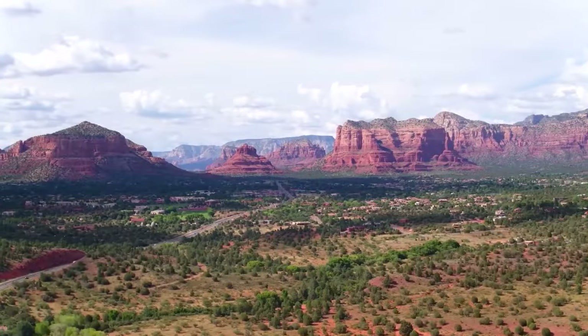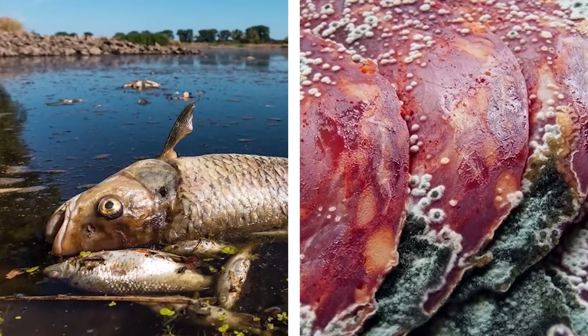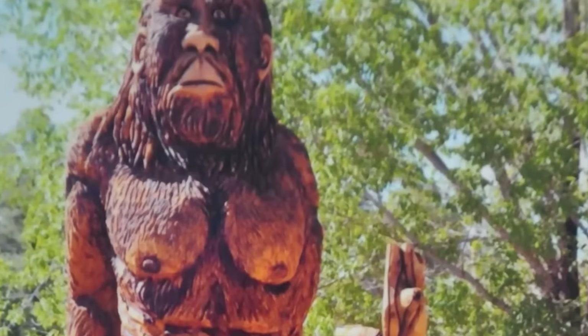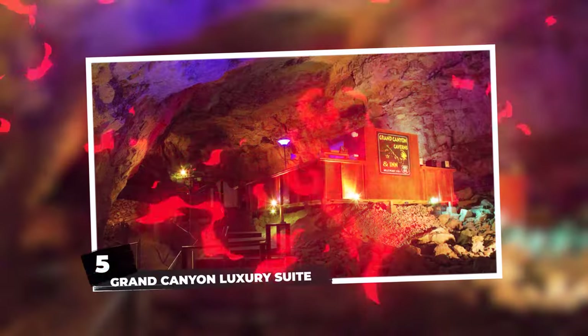Anecdotal reports describe this elusive creature standing over seven feet tall, walking upright, with formidable two-inch-long claws and shaggy hair. Its distinctive feature: a pungent odor reminiscent of dead fish or rotting meat. The Mogollon Monster reportedly mimics wildlife noises, and witnesses recount an otherworldly scream echoing a woman's voice. Despite the compelling testimonies, the scientific community remains skeptical, with many attributing sightings to bluffs or misidentified grizzly bears. The existence of the Mogollon Monster remains a tantalizing mystery.